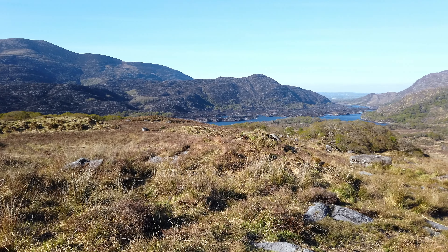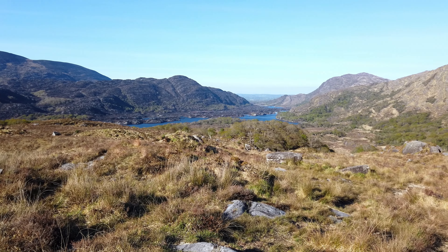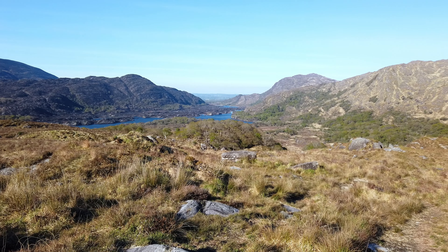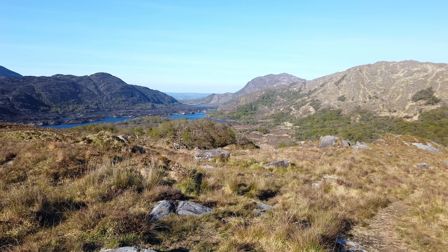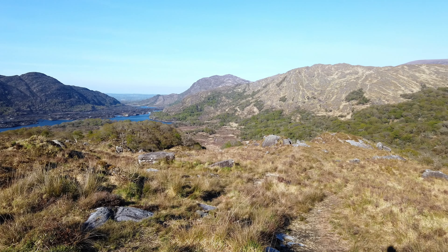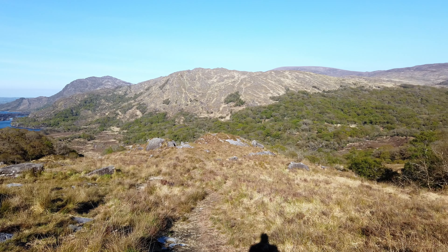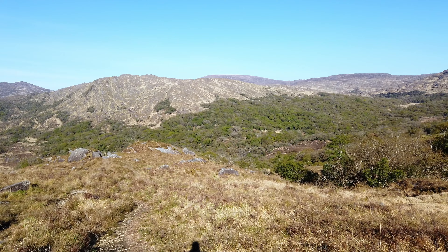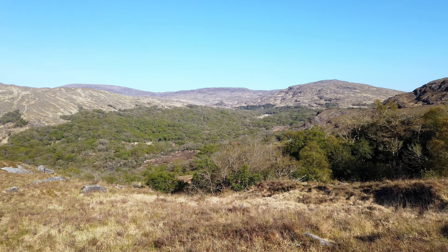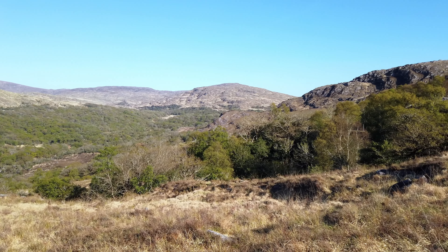Stop number three — Ladies' View. This is where you can really start to see the damage. That's the long range over there towards the meeting of the waters and Middle Lake. A lot of damage has been done there. But the other side, on the side of Torc Mountain, that seems to be relatively spared. That's where the Ring of Kerry drives past. That's the section where the old Cadmere Road is, where hikers go over the mountains. That all seems to be spared.